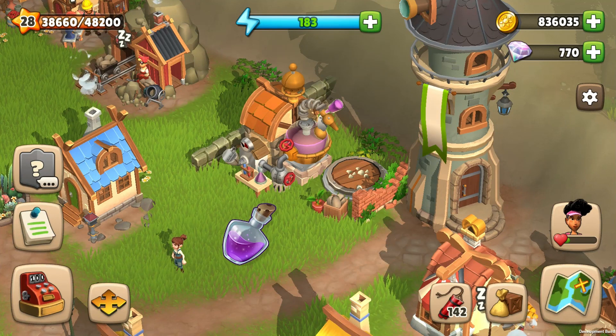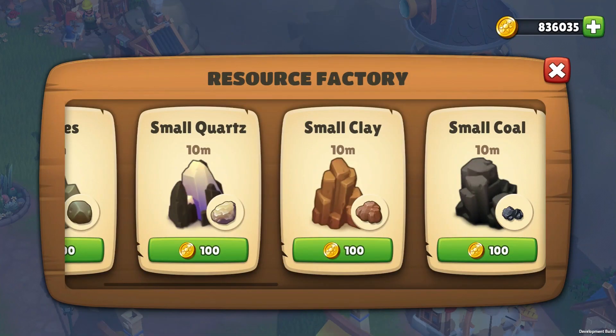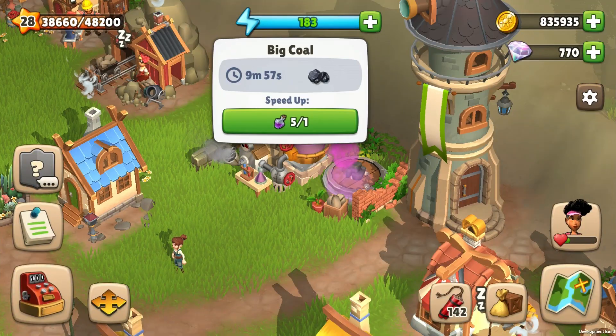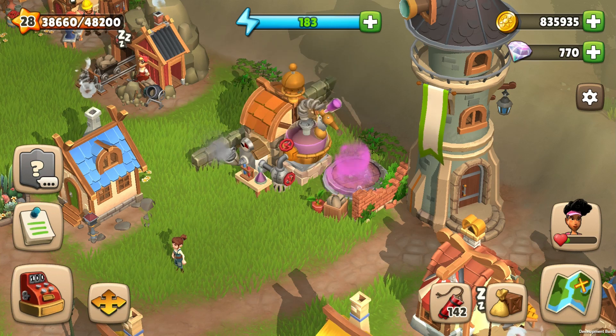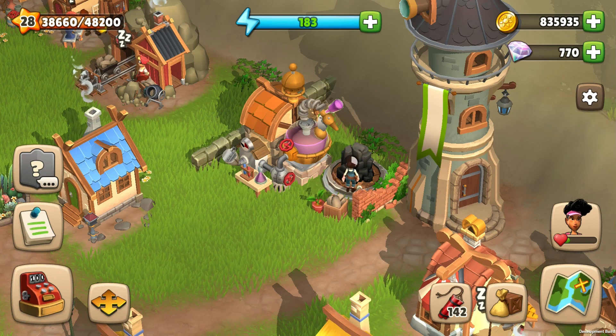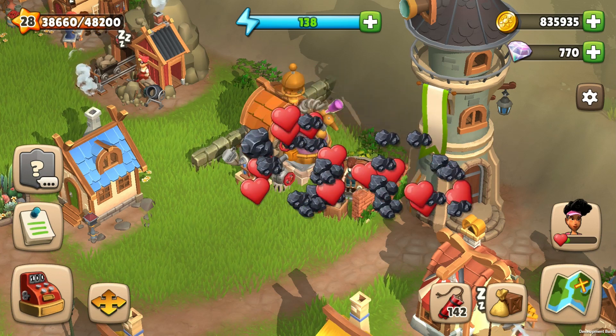Quick-grow fluids speed up resource growth in the resource factory. Let's try to grow coal. When the production is started, click on the resource factory and click on the icon with the violet bottle. Once you use it, the resource is ready to collect. You can buy quick-grow fluids from the merchant.